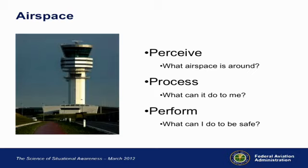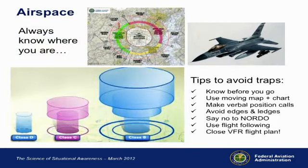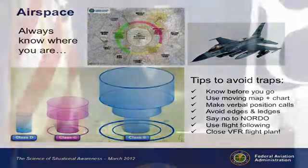Airspace: always know where you are. My home airspace — Washington D.C.'s Class B and Special Flight Rules area — illustrates how complicated airspace can be. There's a lot of complicated airspace out there, so make sure you know before you go. Use the moving map and chart, make verbal position calls to yourself so you don't lose situational awareness even with the moving map. Make sure you know how to use the radios and use flight following. There are many ways to ensure you're clear in the airspace.